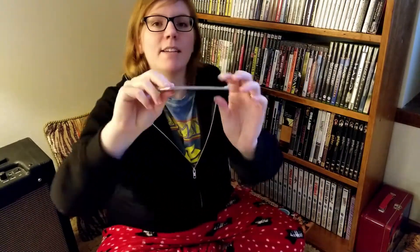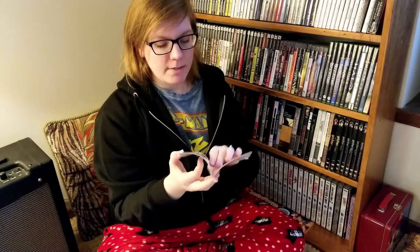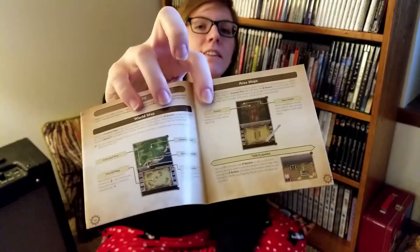Chrono Trigger comes with a nice thick manual — look at the thickness of that. This Chrono Trigger manual is colored. Don't you miss it? Even if you've never read the manual, it's so cool. Chrono Trigger is a great game and I do need to play this. I hear there are some cool additions that weren't in the Super Nintendo version, like cut scenes.